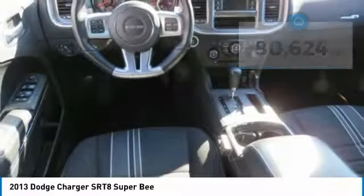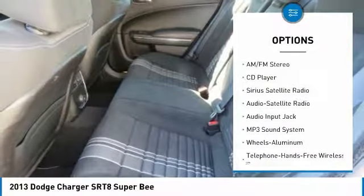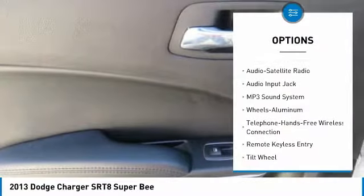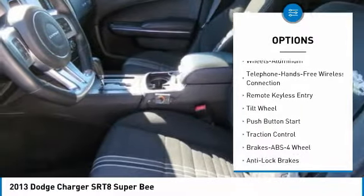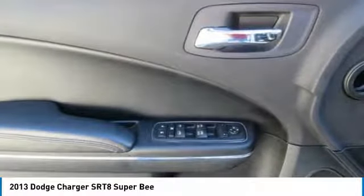Here are some of this vehicle's great options: anti-lock braking system, traction control, Bluetooth wireless data link for hands-free phone, air conditioning, power steering, remote vehicle start, aluminum wheels, cruise control, and rear defrost.